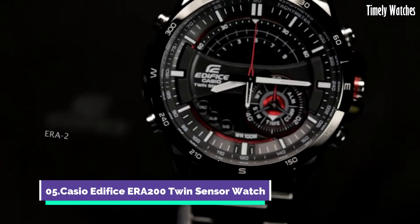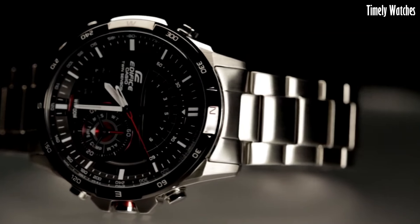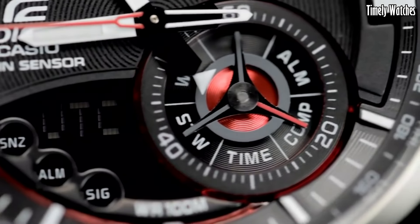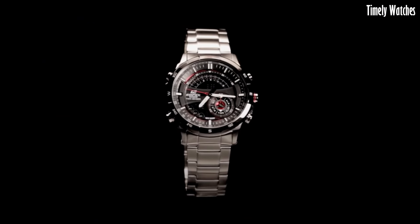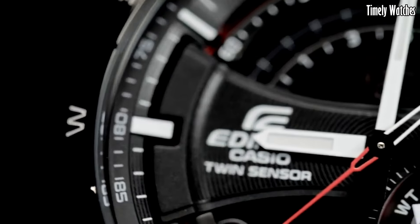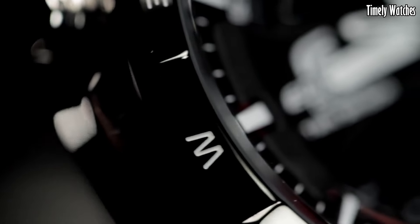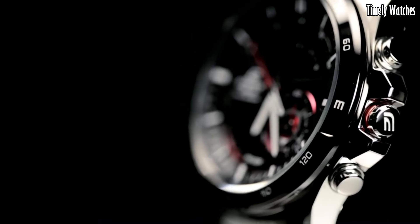Number 5. Casio Edifice ERA200 is a versatile watch designed for active individuals. It features a digital compass that helps you find direction, making it ideal for outdoor adventures. Additionally, it offers a thermometer for monitoring temperature, a world time function for multiple time zone tracking, and a stopwatch for precise timekeeping. The watch also includes alarms and a calendar. Its rugged design, water resistance, and durable materials ensure it can withstand tough conditions.